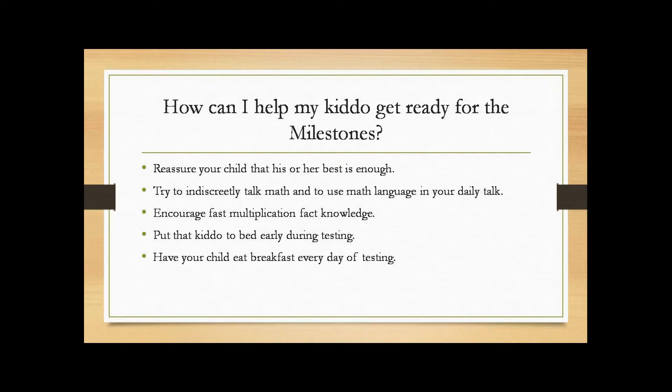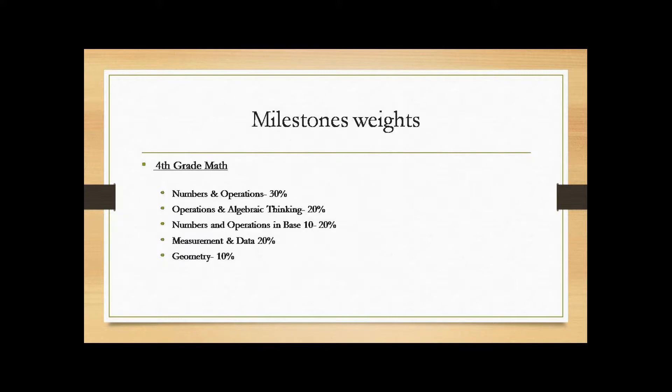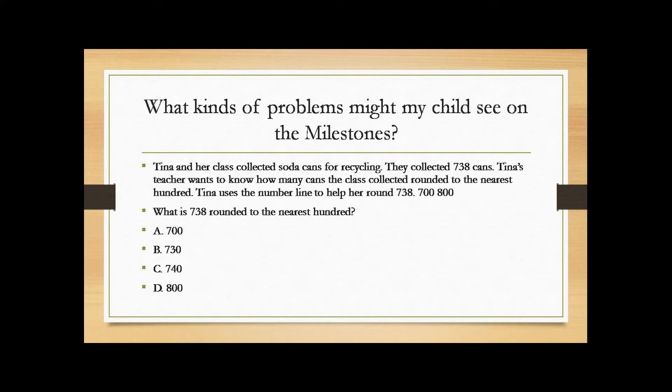Make sure the kids go to bed early during testing and make sure they eat breakfast every day during testing. On the milestones, there are areas that are a little more heavily weighted — numbers and operations, which covers things like place value; operations and algebraic thinking, which covers multiplication and division; numbers and operations in base 10; measuring and data; and geometry. Here's an example of what kinds of problems your child might see on the milestones.